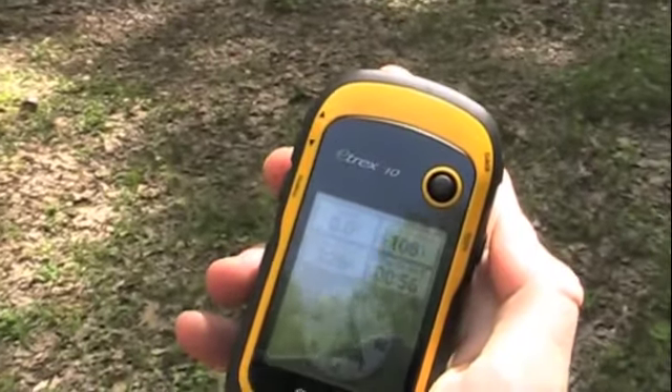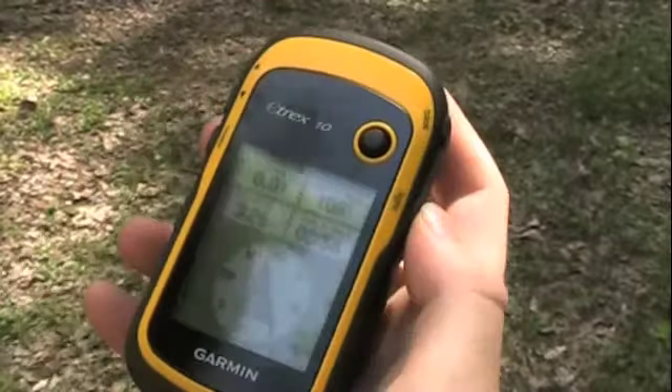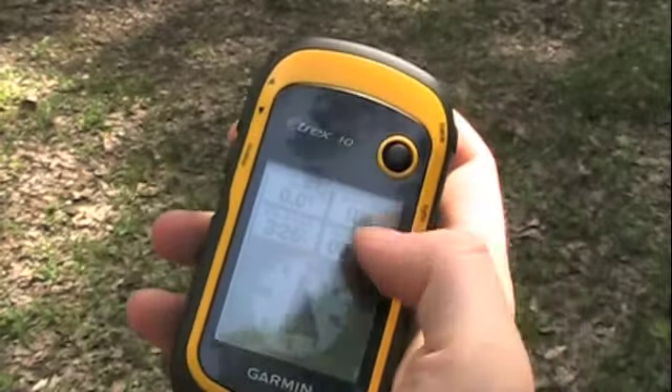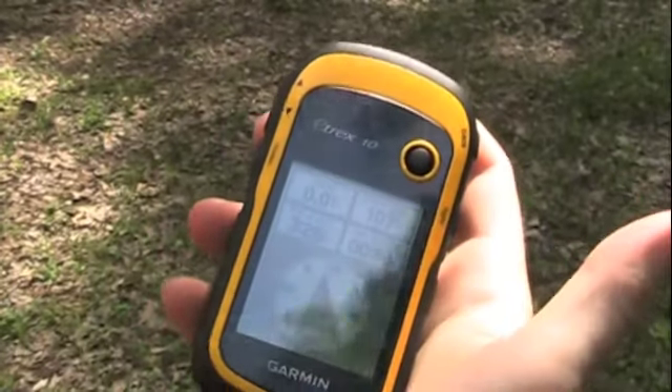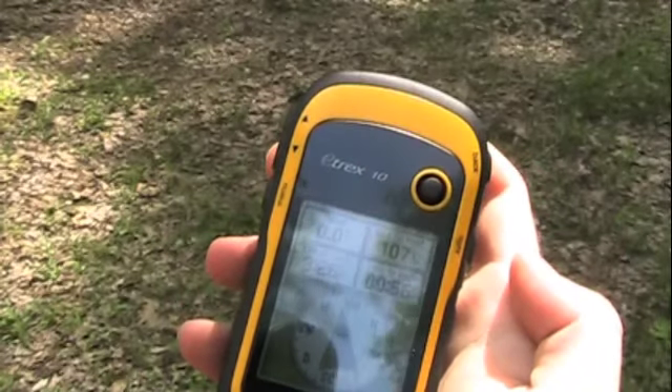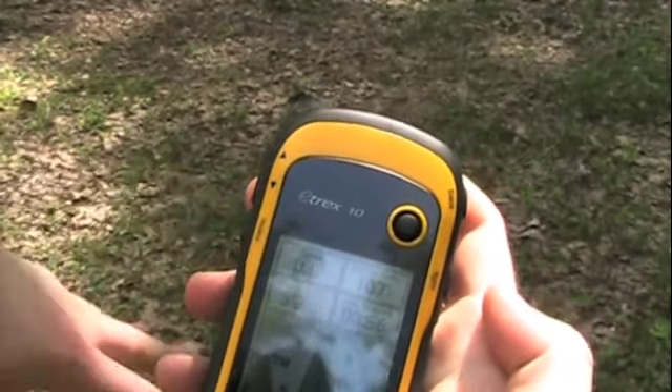Say that one more time. Sure. As we walk toward the cache, the distance to the cache will decrease and the time to arrival will decrease and our arrow will point in the direction of the cache until we get there, at which point it'll just be a solid circle.